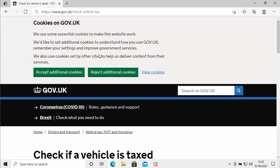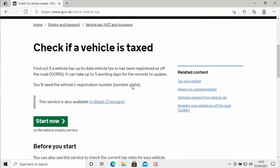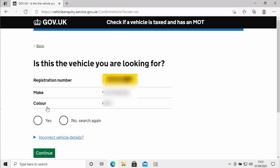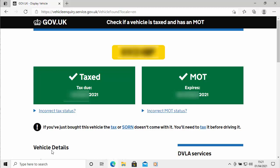That will take you directly to the gov.uk official website. It's up to you whether you accept or reject cookies. Scroll down and it says 'Check if a vehicle is taxed.' Click on 'Start now' and it will ask you to type in the vehicle registration. I've blurred this out for security reasons. It then asks you to confirm the vehicle — I've greyed out the information. Click 'Yes it is' and then click 'Continue.' It tells me the vehicle is taxed and the MOT expires on such and such a date.